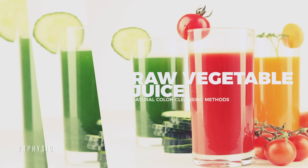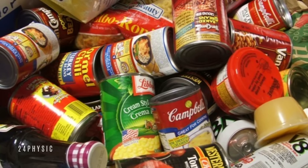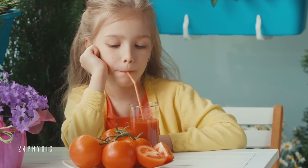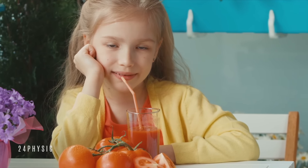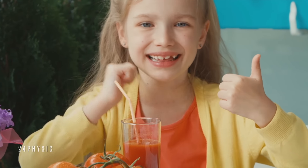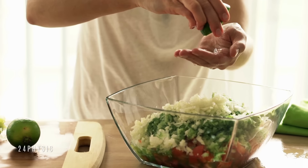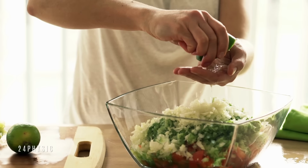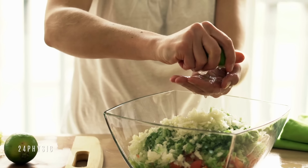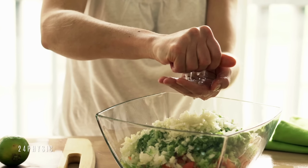Raw vegetable juice. For colon cleansing, it is essential to keep away from processed and cooked food for one or two days. Instead of solid food, drink fresh vegetable juice several times a day. Green vegetables in particular contain chlorophyll that helps remove toxins. Also, the vitamins, minerals, amino acids and enzymes present in it will keep your body healthy and well energized. You can also drink herbal teas. It is advisable not to use ready-made vegetable juices as they do not contain the effective enzymes that help your body break down and remove waste products.